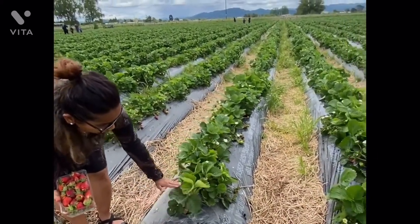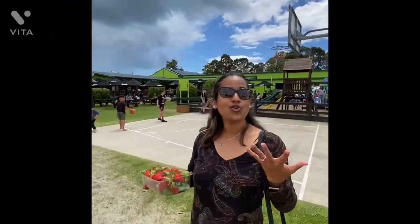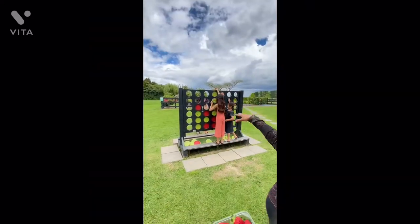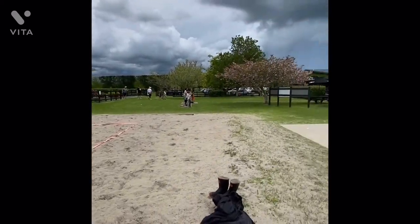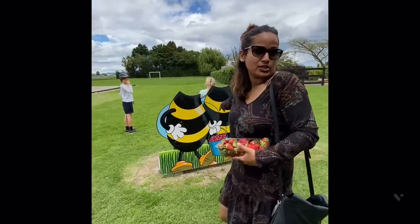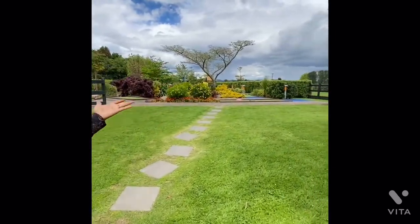They've got so many options. Kids are having a gala time - keep your kids busy, they can play basketball and volleyball. They have some cool places to take pictures and make memories. There's also a mini golf course, which you have to pay extra for, but we just wanted to quickly look at it.